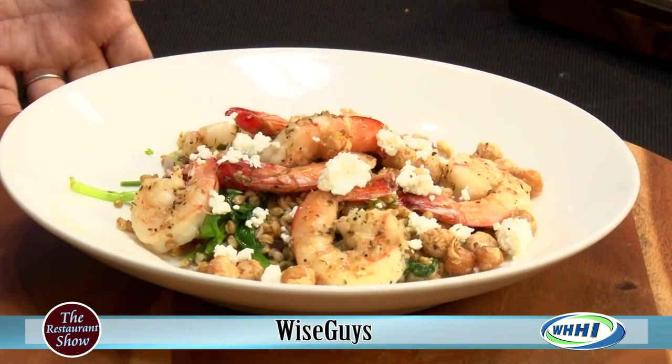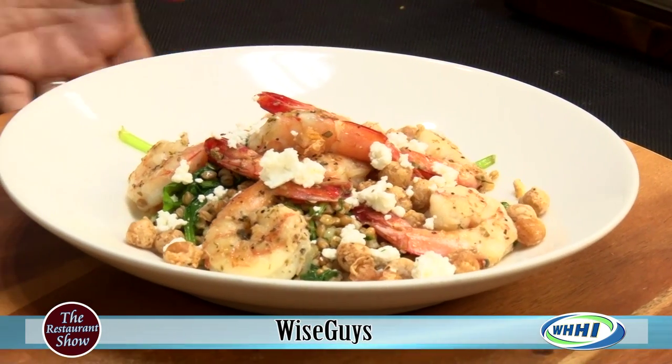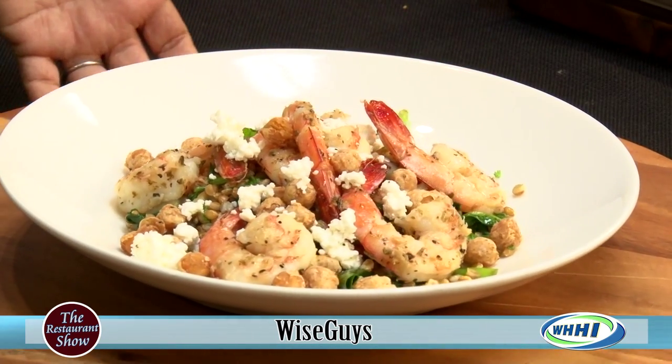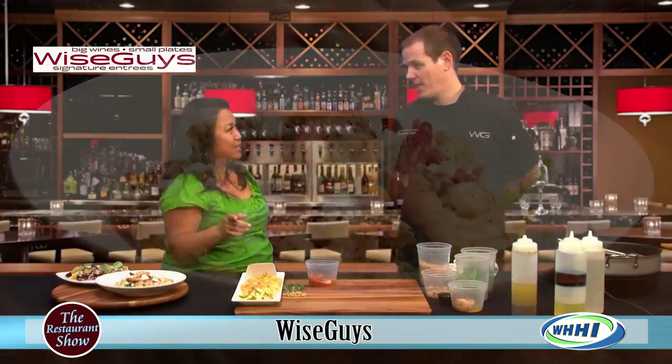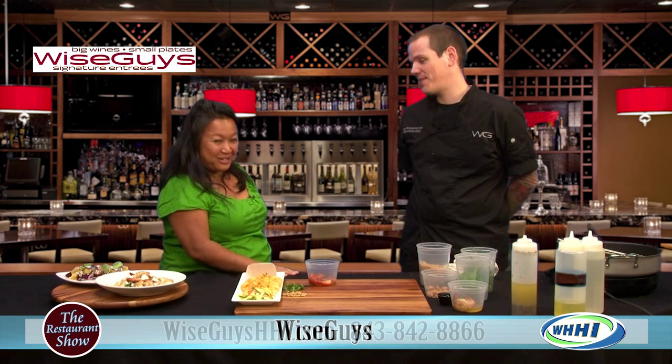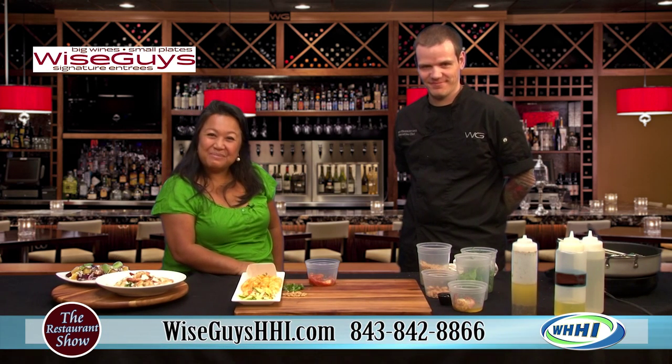Check out Wiseguys over there on Main Street. Chef Matt and his fantastic staff open at 5 o'clock, and they do take reservations — we definitely recommend them. Thank you so much, chef. Thank you very much for having me. It's been a pleasure. We'll be back in just a moment.